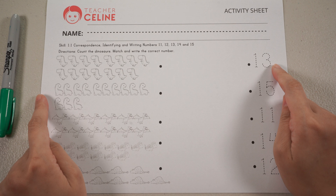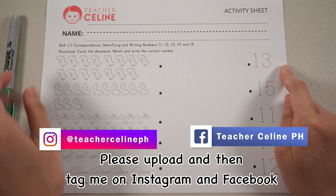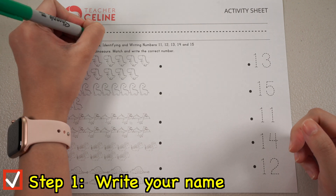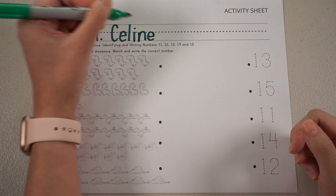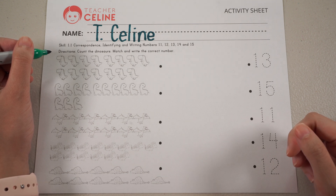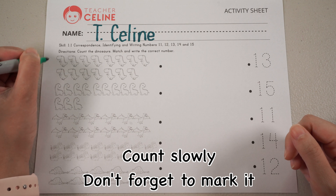We are now ready to answer our activity sheet. Kindly check the description box to download the file. Let's answer together! Step number one: write your name. Step number two: let's read the directions. Skill: one-to-one correspondence. Identifying and writing numbers 11, 12, 13, 14, and 15. Directions: count the dinosaurs, match and write the correct number. Remember TC Kids, when you count, count slowly, and don't forget to mark it.